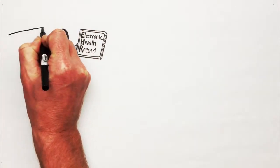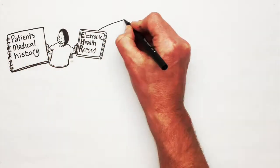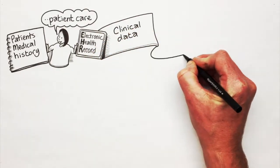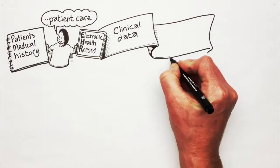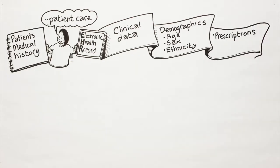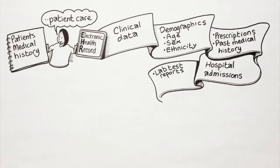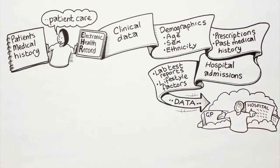An electronic health record, or EHR, is an electronic version of a patient's medical history. They include clinical data which is relevant to patient care. Some of the clinical data stored on an EHR includes demographics such as age, sex and ethnicity, prescriptions, past medical history, hospital admissions, lab test reports, and lifestyle factors. These data are routinely collected when a patient attends the general practice or hospital.